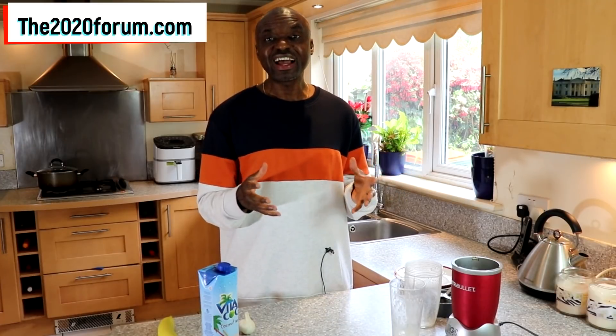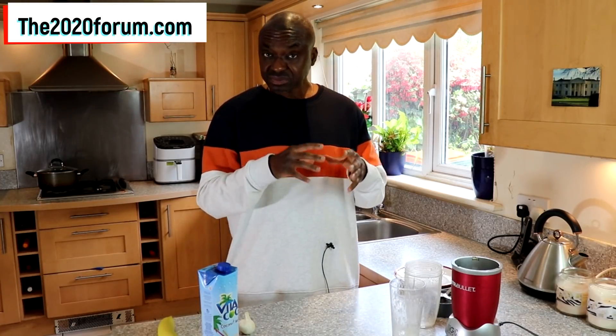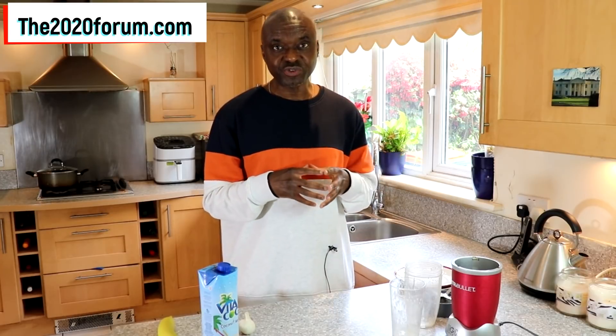So you drink that and see what happens over the next 24 hours. You're going to see a gradual reduction of your blood pressure. Not just that, you're going to get some other health benefits as well. Because the following morning when you wake up, see how you feel. I want to get your feedback from using this formula.